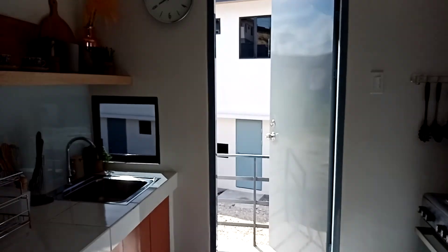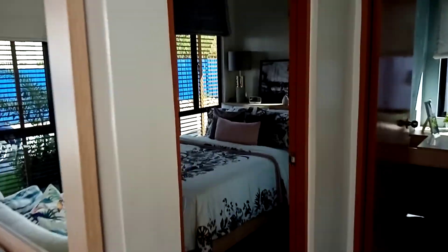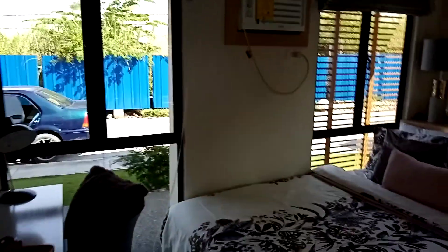Nana siya ay tiles, paint. This is the master bedroom.